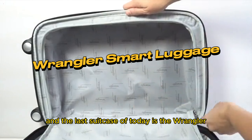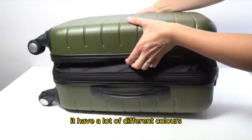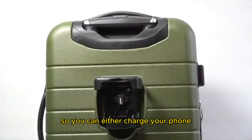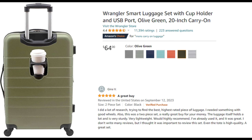The last suitcase of today is the Wrangler Smart Luggage. This one is pretty cool — not only does it have a lot of different colors, but it also has a cup holder and a USB port, so you can charge your phone or anything else that has a USB port. That's pretty insane. This suitcase is only $64 USD. Imagine you get a USB port, cup holder, spacious suitcase, and it's durable — imagine how cool you will be, and only for $64 USD.